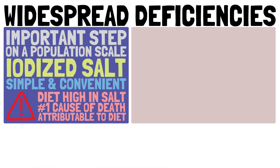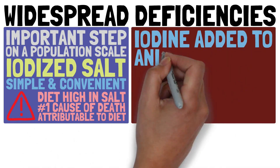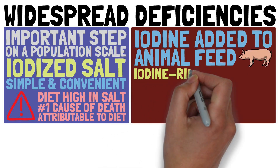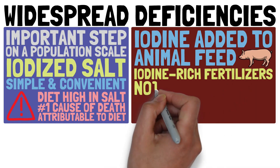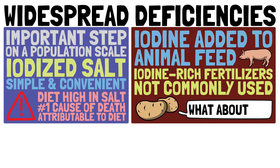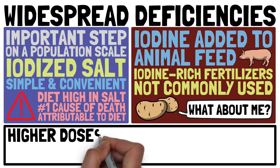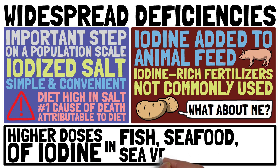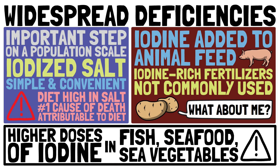Iodine is added to animal feed, increasing the amount found in animal products. Sadly, the use of iodine-enriched fertilizers in agriculture is not common, resulting in plant foods being generally low in iodine. Higher doses of iodine are only found in a handful of foods, which are not eaten regularly by the general population.